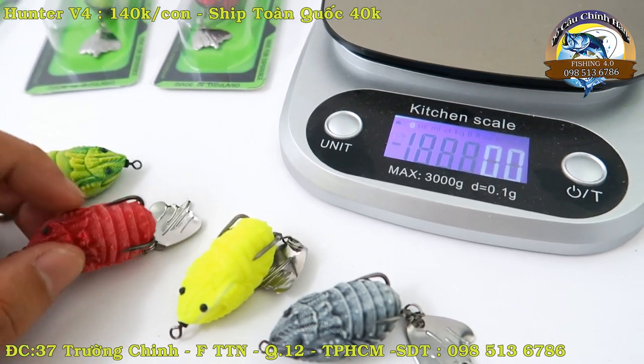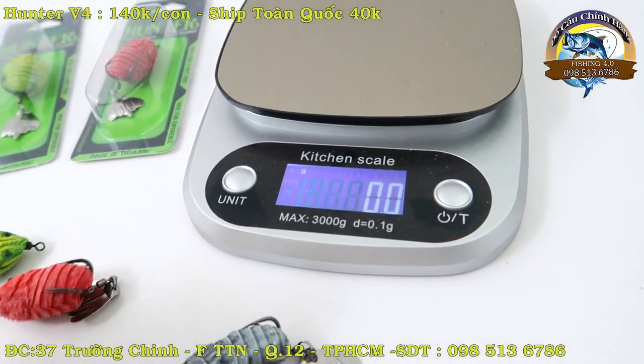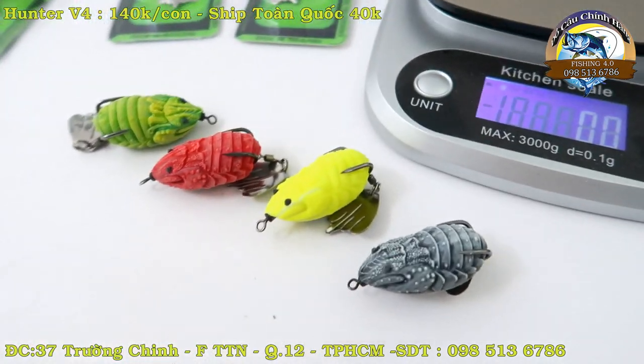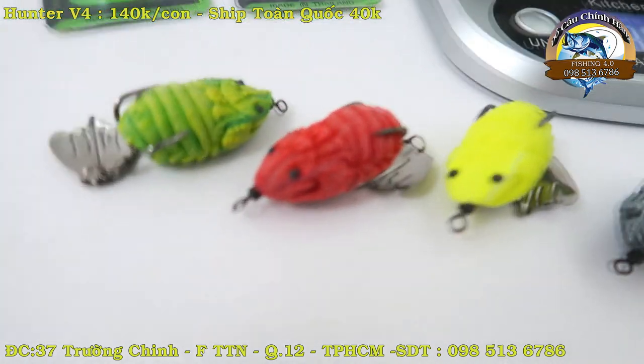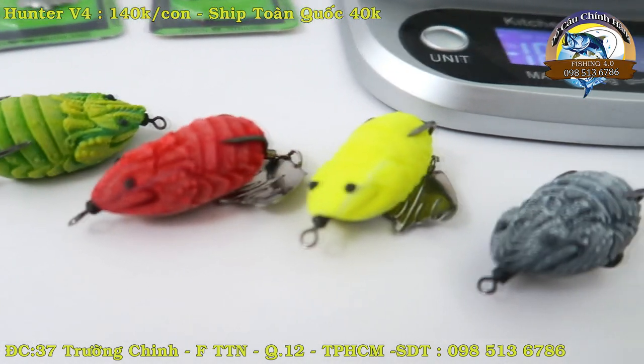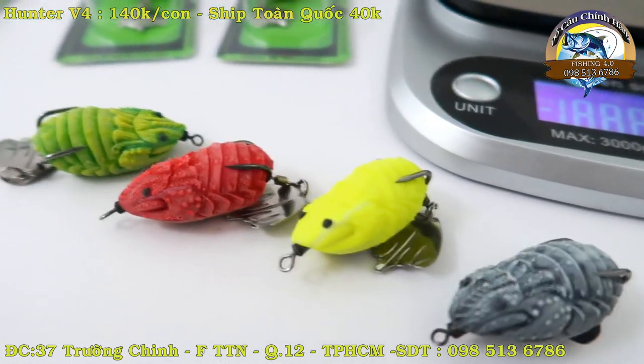Câu lóc, câu lua bây giờ không ai câu 10 gram, 10 gram hơi nặng. Mà cần bây giờ thì ngọn càng bé càng tốt, quăng càng thích. Ngọn cứng bây giờ ít chơi rồi, chơi ngọn mềm nhiều. Mình càng ngày kỹ thuật nó càng cao lên.